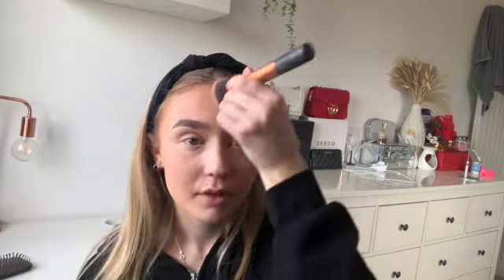Then I just pat the rest of my face and go over the contoured bits with this bronzer — the Revolution Mega Bronzer in shade 02 Warm. I'm not gonna lie, this is quite dark. When I bought it, it didn't look so dark in the packaging — okay, that's a lie, it does — I just didn't realise how orange it would be. So literally the tiniest bit on the brush, just go over my forehead and then the tiniest bit into the cheeks.